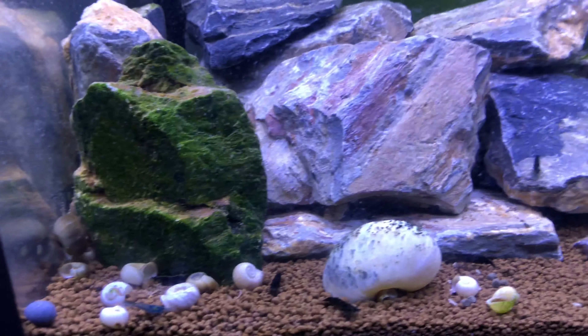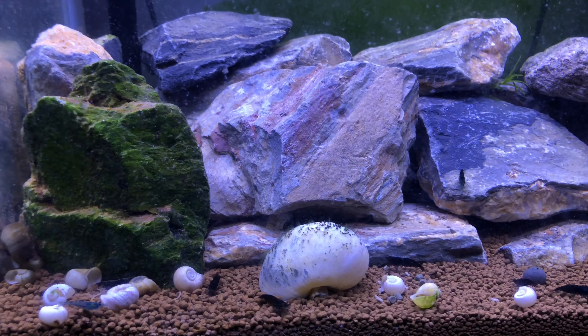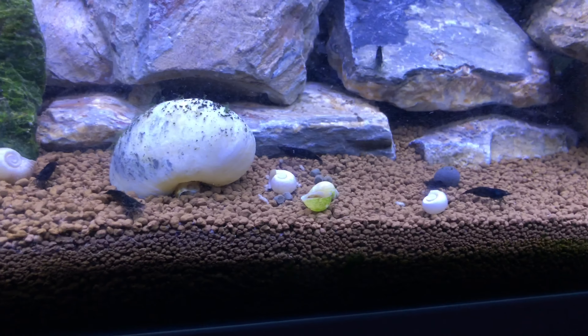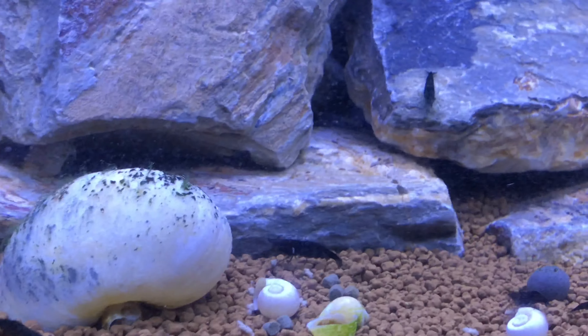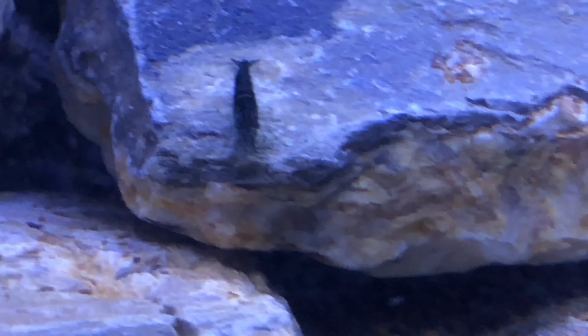So out of twelve, there's eight that you can see. The other four — as you can see this is a serious rockscape, so there's a lot of hiding space in here. As you can imagine the other four are doing well inside those rocks, probably not ready to come out yet, or they're probably engaging in funny business.